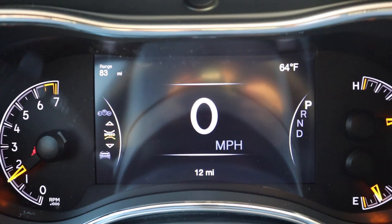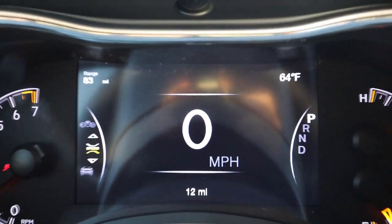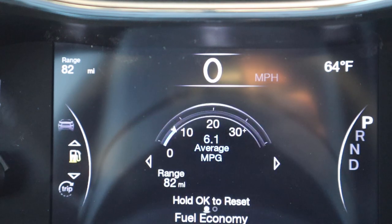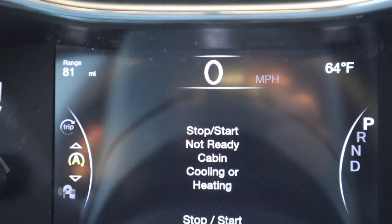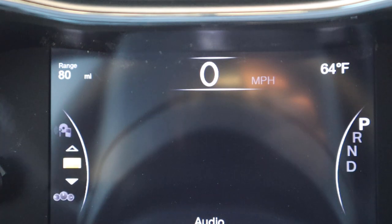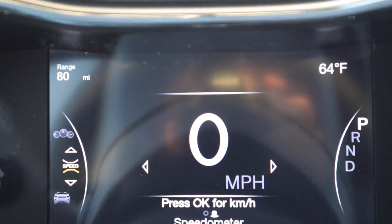We've got the center gauge cluster here. You've got RPMs on the left side, and over on the right side you can see the fuel and temperature gauges. In the center is actually a full screen setup — it's the speedometer right now, but you can see stuff like your oil life, average fuel economy, the trip computer, auto stop status, and cabin cooling or heating status. It's cool that it shows you all of those statuses.